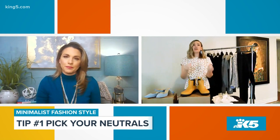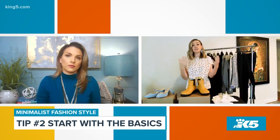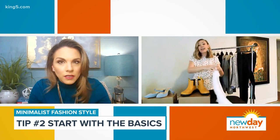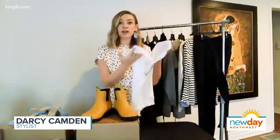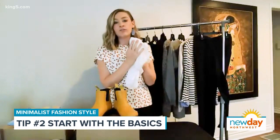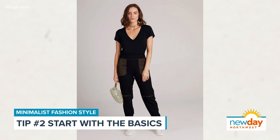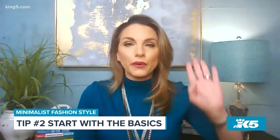On top of the neutrals, start with the basics — good foundation pieces like the perfect T-shirt. This one is by a company called A-Lin. It's like a designer T-shirt and a foundation piece — about 60 bucks — but you're going to wear it a lot. You're buying less, so it's okay to spend a little more. These shirts are soft and they have a great option to customize fit: long or short, to make sure it's perfect for you.